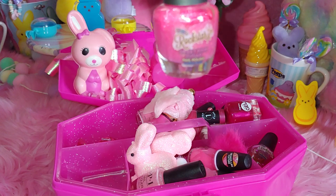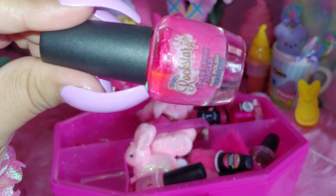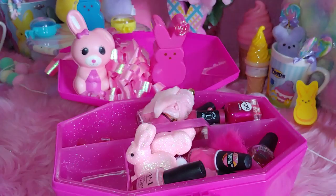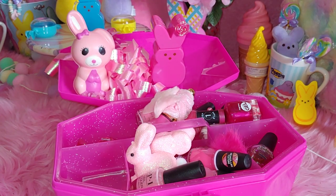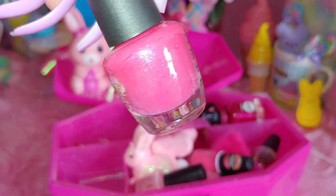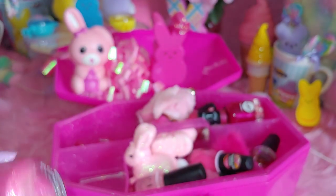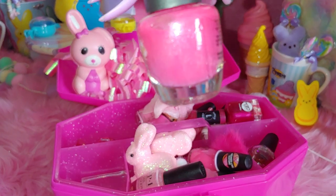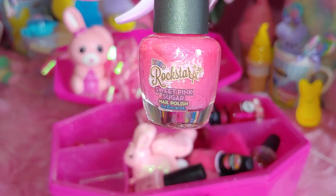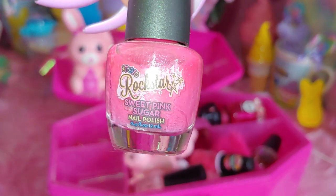And then I have this one right here — it's by Rock Star. I already know these don't have names because I remembered when I showed these the first time in a haul, I was looking for the name and could never find it. It wasn't even on the package either. But it's by Rock Star. Let me shake it up so you can see the color better. Very shimmery and glittery inside. I have worn this before. This is like a real pretty rose pink color. It says Sweet Pink Sugar — I like the name they put on there. It has little stars on the edge.